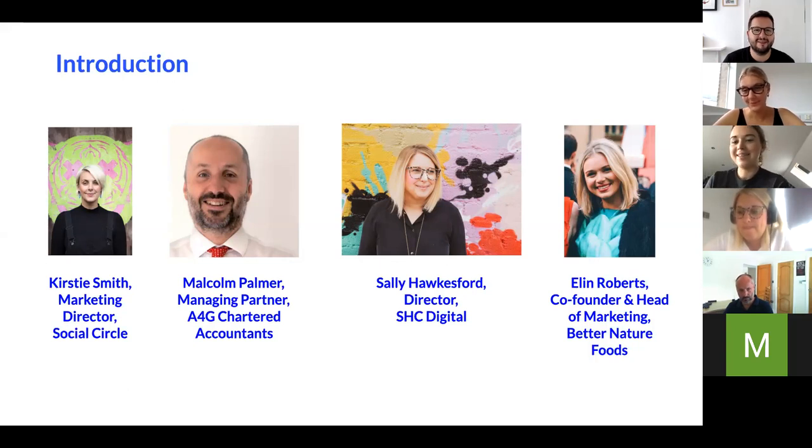Ellen: I'm Ellen, co-founder and head of marketing at Better Nature. We make tempeh-based products — tempeh is a plant-based protein originating from Indonesia. Today I'll be chatting about strategy mainly, and how you can start out with your strategy. Although it seems overwhelming to begin with, having a simple and clear strategy usually works out in the long run.